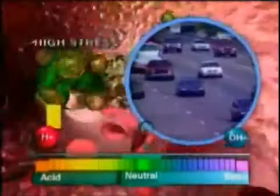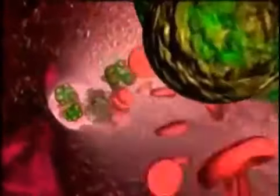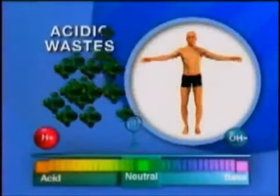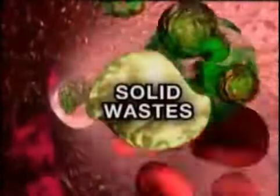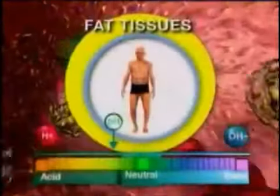But our high-stress lifestyles, lack of rest, type of foods we eat, toxins or pollutants we're exposed to, and a myriad of other factors impact our body's ability to dispose of acidic wastes quickly enough. So the body plays a clever trick, converting acidic wastes to solid wastes, then storing the solid wastes in less critical areas like arteries, capillary blood vessels, or fat tissues.